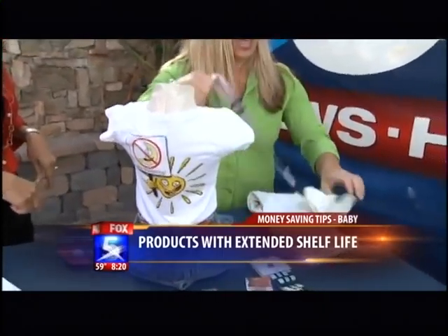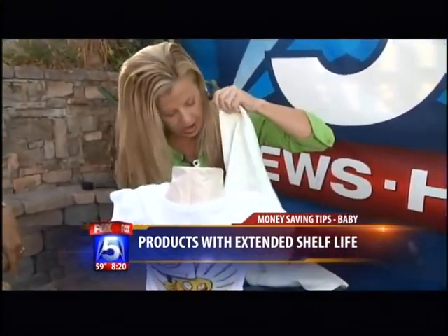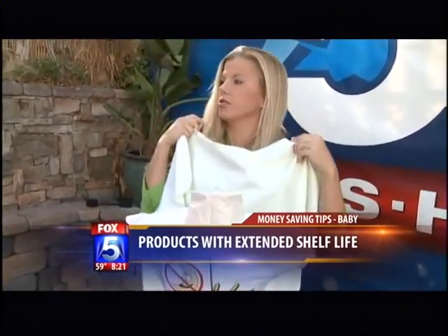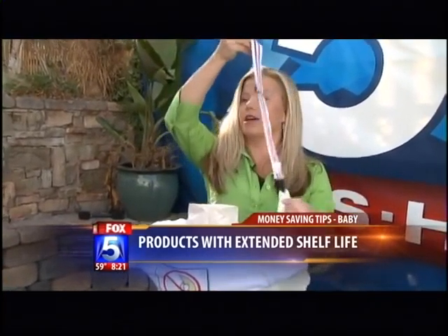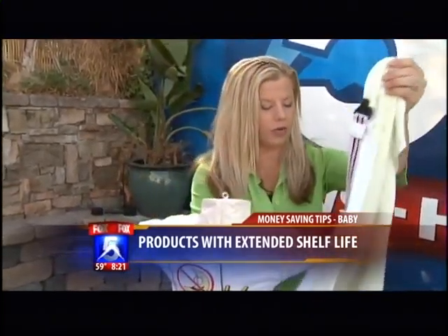And last is called Cover Me. It turns any blanket into basically a nursing wrap, a nursing cover. So instead of spending 60 bucks on a nursing wrap, you spend $12 on a Cover Me strap. It can also serve as a bib cloth holder and secures the baby's blanket over the carrier.